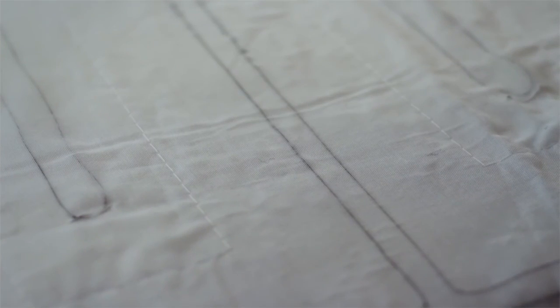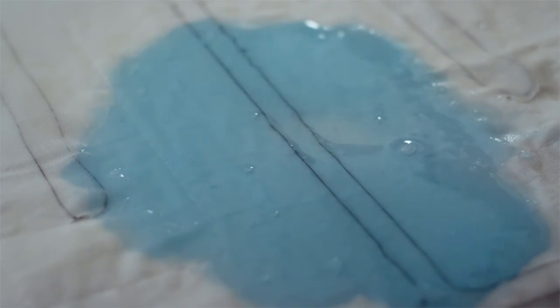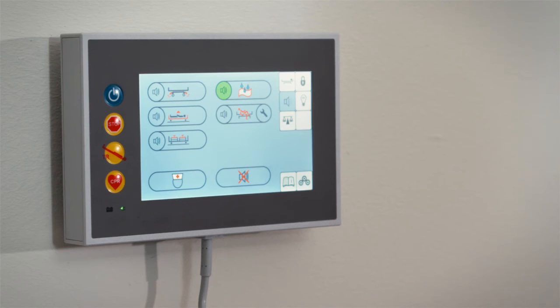Do you know an aged care bed that immediately detects and reports humidity in the bed for the protection of the resident? The humidity assistant in the Sentida 7i protects from skin maceration, helps with continence, and preserves the resident's dignity.